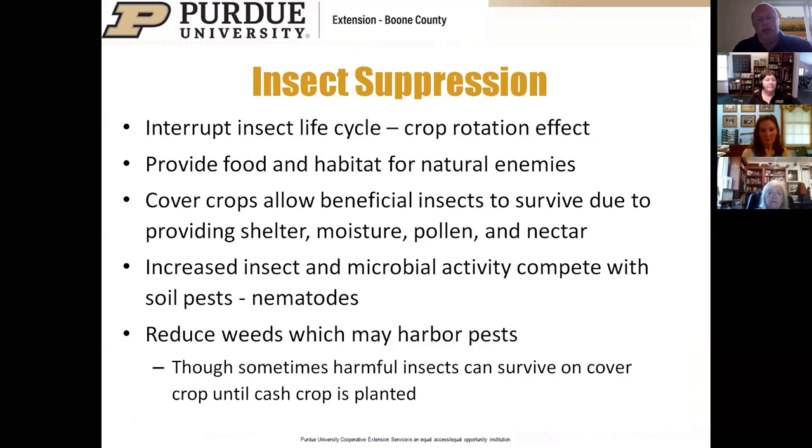For insect suppression, cover crops interrupt insect life cycles and may provide habitat for enemies of pest insects. Some cover crops are good for pollinators. However, some cover crops can harbor insects that cross over to vegetable crops. For this reason, we advise terminating the cover crop two to three weeks before planting so that those insects will starve or move on rather than jumping to your garden.